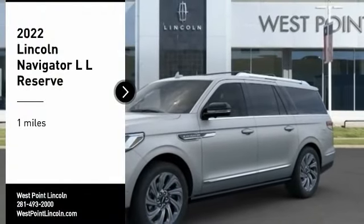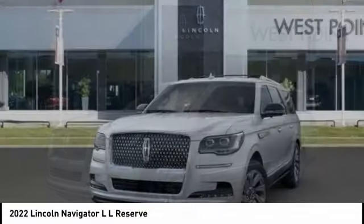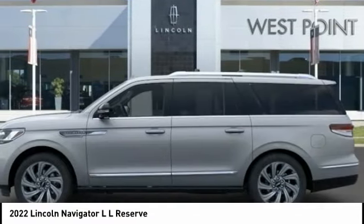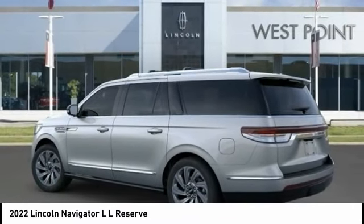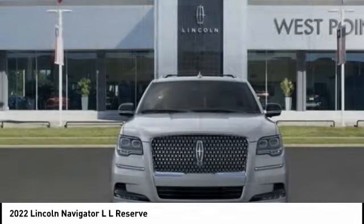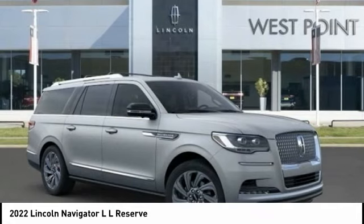Looking for the right vehicle? Check out the 2022 Navigator L. The Lincoln Navigator L comes in either an RWD or AWD option. This large luxury SUV offers a longer wheelbase than the standard Navigator. With the extra length, carrying a large group in extreme comfort or loads of cargo is no problem at all.